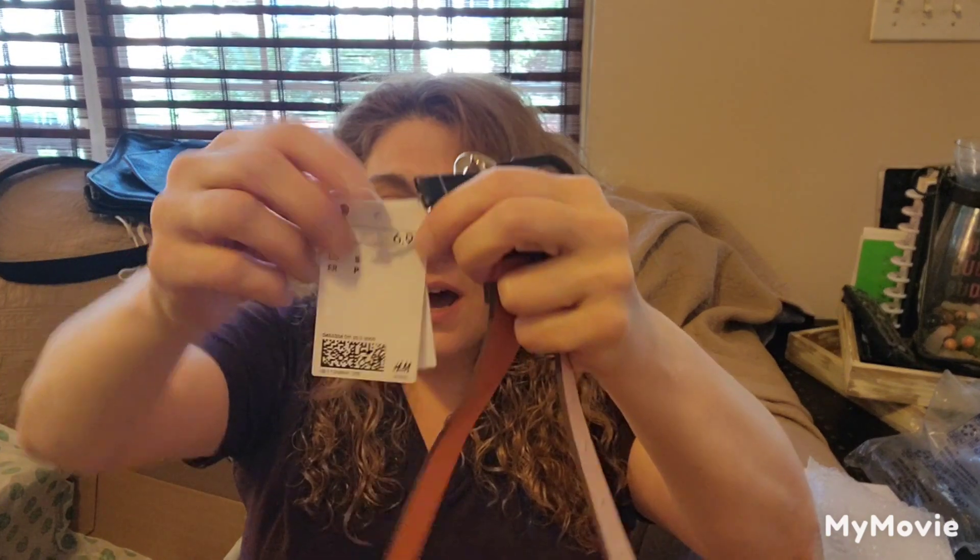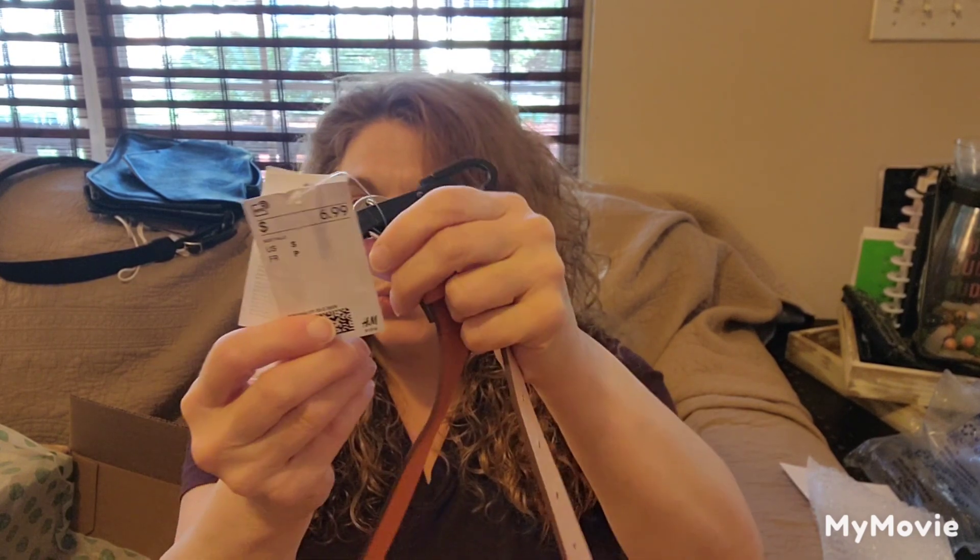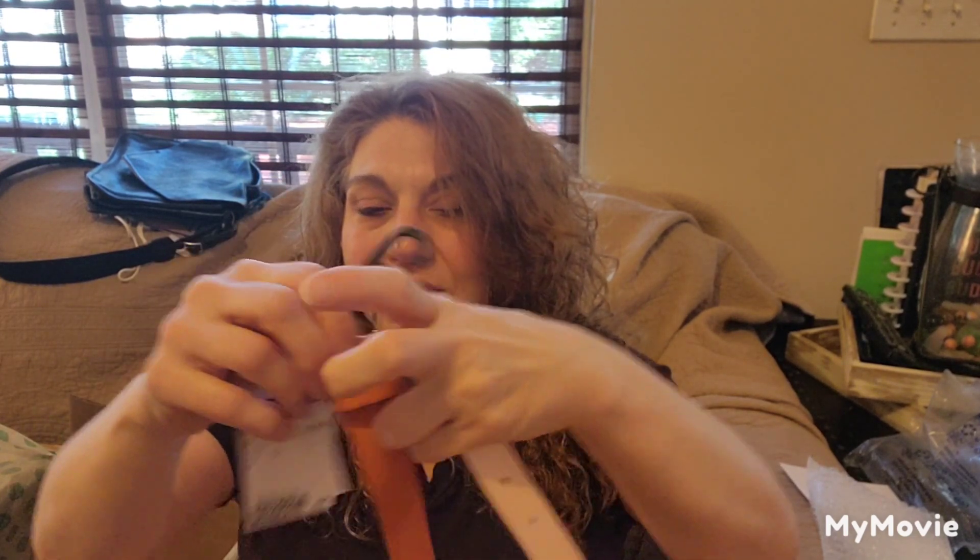This was an H&M belt, new with tags. The retail value was $6.99. It's a size small belt, so I'll probably bundle it up with something that is a size small — just as a freebie gift or giveaway — so I know the person could actually use it.